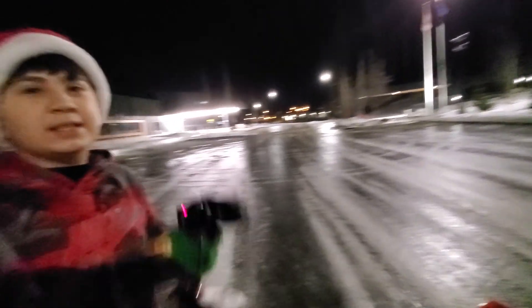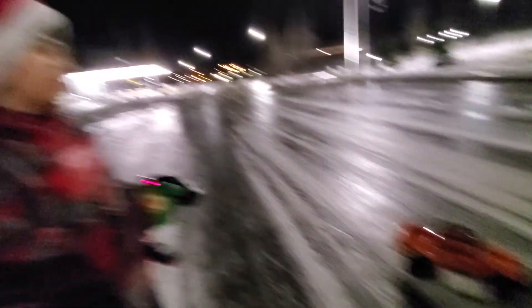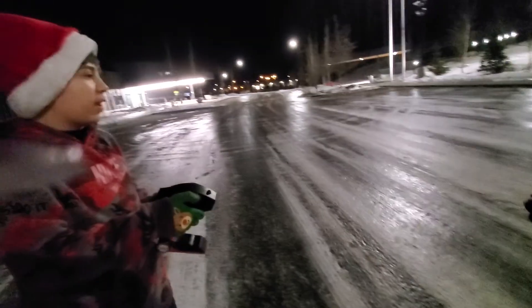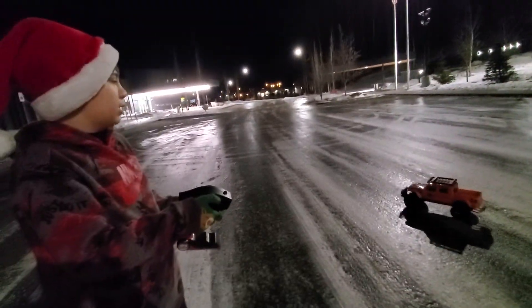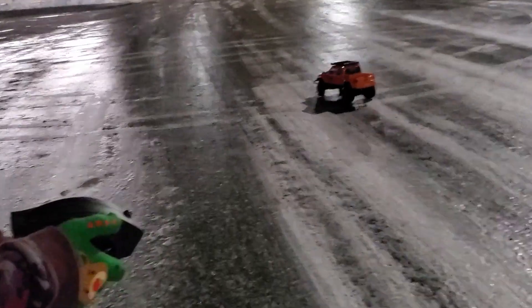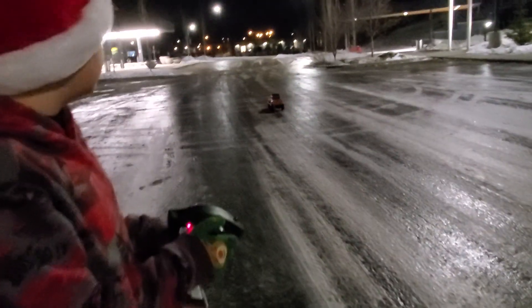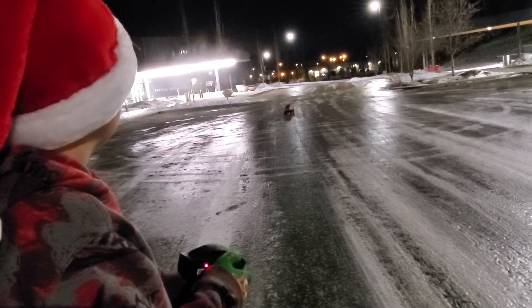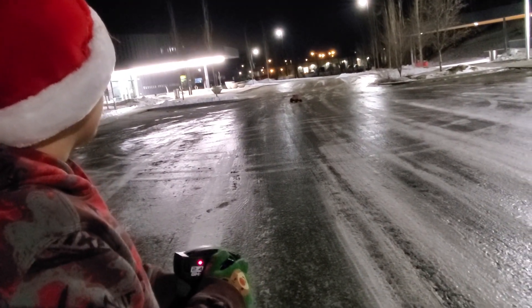All right guys, I'm going to try to go full speed and see if I can brake. I'm going to go all the way up this kind of hill up here and see if I can go down and brake and see what happens. So let's go fast up this hill. As you guys can see, I am sliding right now. All right, here we go guys!